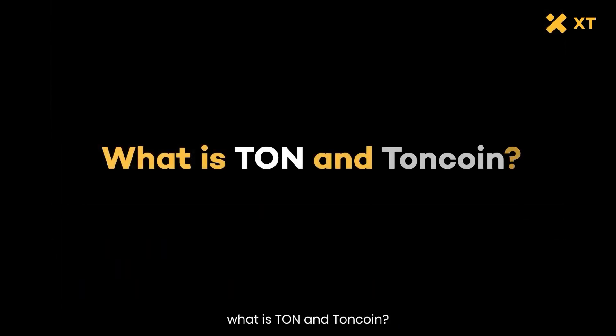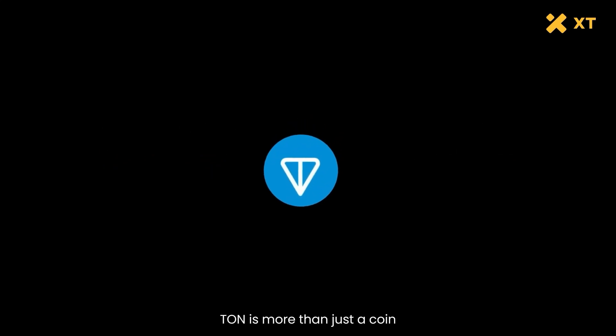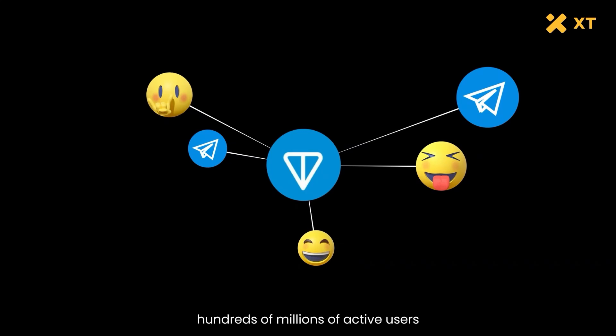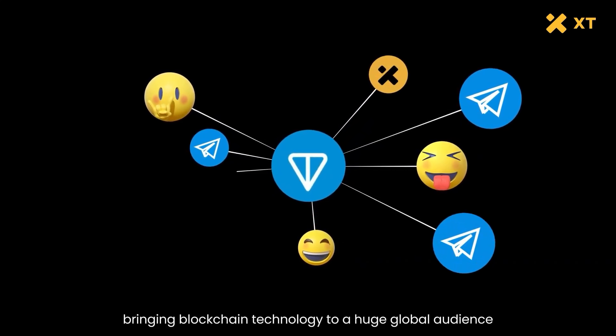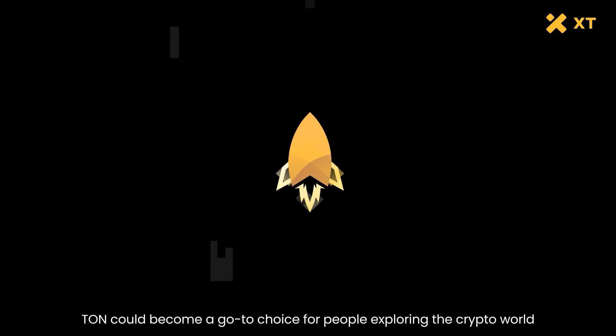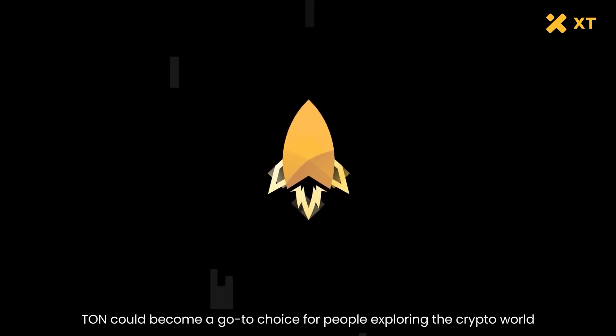So in a nutshell, what is TON and Toncoin? TON is more than just a coin — it's a whole ecosystem with big goals. TON aims to leverage Telegram's hundreds of millions of active users, bringing blockchain technology to a huge global audience. With this vision, TON could become a go-to choice for people exploring the crypto world.